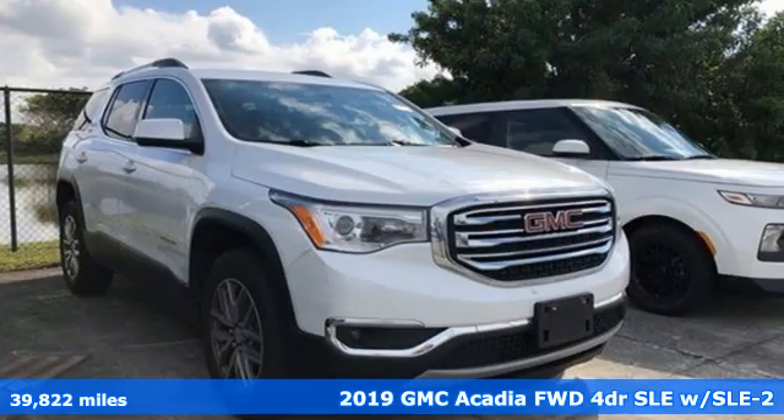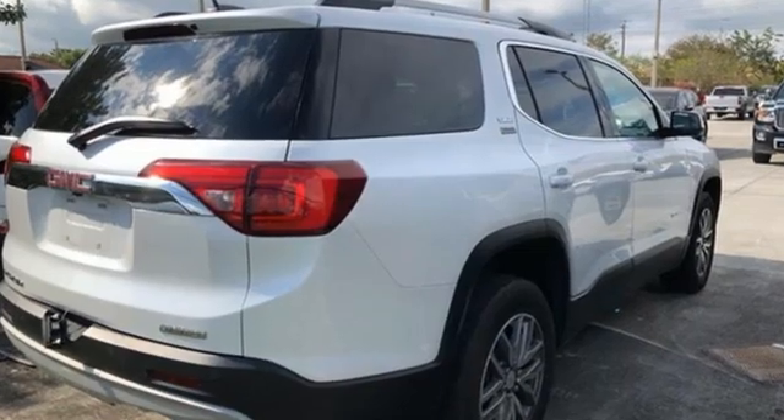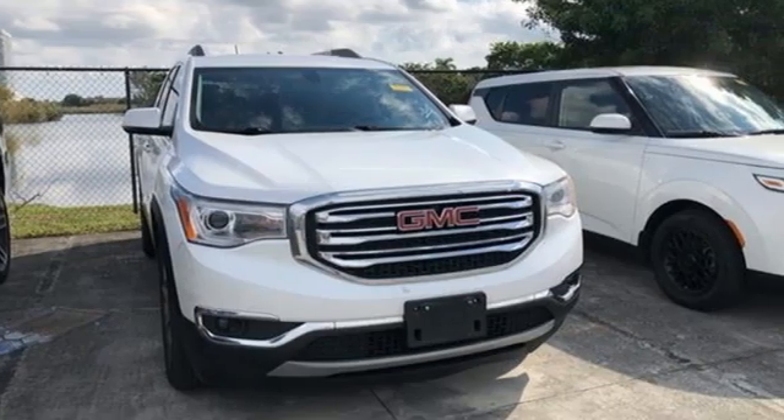And it comes with all the amenities you need. Inline four-cylinder engine, dual zone climate control, Bluetooth streaming audio, front heated bucket seats.